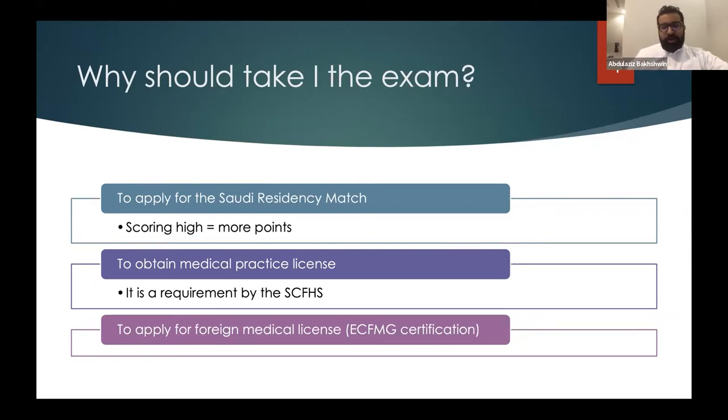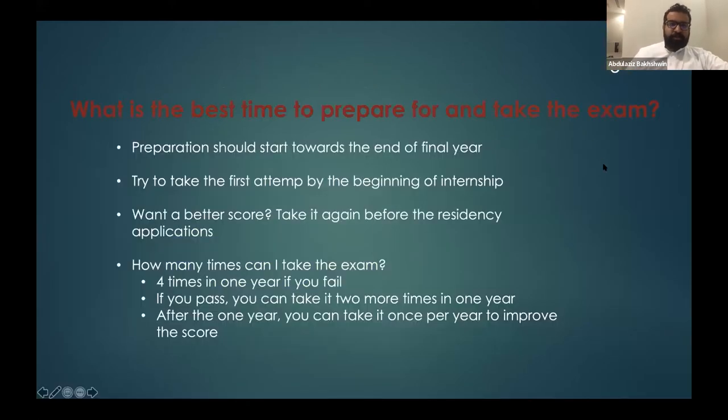Also, the SMLE is now required for those planning to apply to the U.S. match. The ECFMG certification process has changed a lot over the past two years. One of the pathways to ECFMG certification is to be licensed in the country where you graduated medical school. So for those graduating from Saudi Arabia, you have to be licensed here to be eligible for ECFMG certification — even if your plan is to apply for the U.S. match.